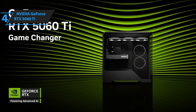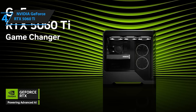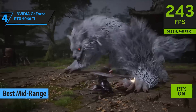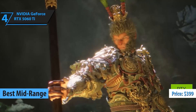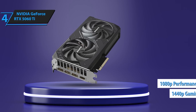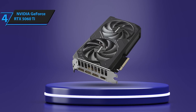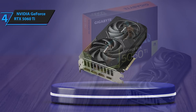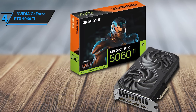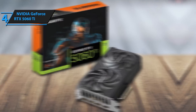Next up at number four, we've got the NVIDIA GeForce RTX 5060 Ti — and this one is the sweet spot for most gamers. Retailing around $399, it delivers top-tier 1080p and surprisingly smooth 1440p gaming. This card is all about balance: solid performance, modern features, and a price that won't nuke your wallet. It's the kind of GPU that lets you crank up the settings without feeling like you're overpaying for bells and whistles you'll never use.